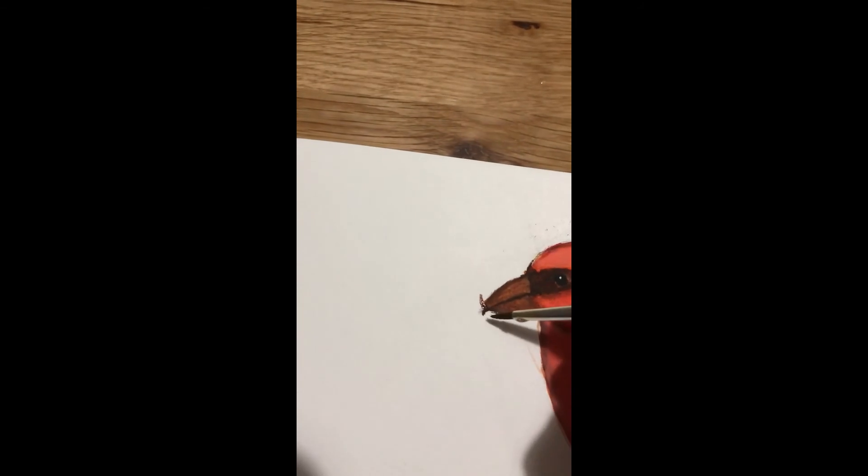All these paintings that I've done are all watercolours and they're all done on this same paper. This I think is a bird more found in Scotland than anywhere else in the UK.